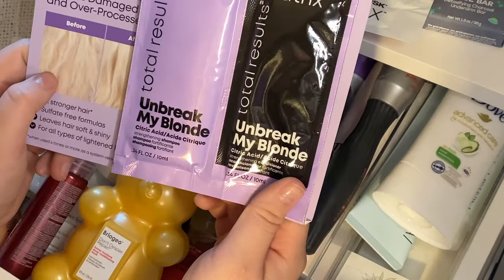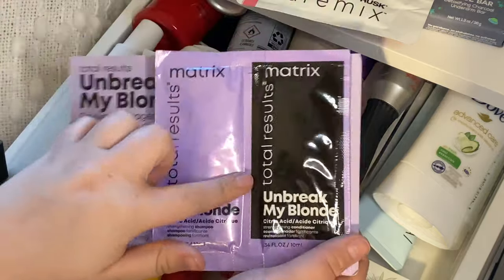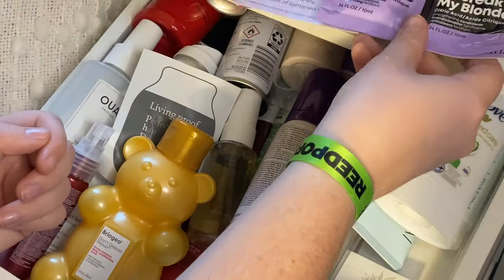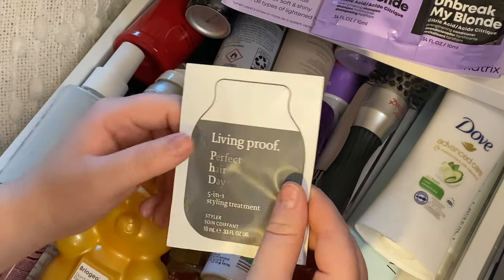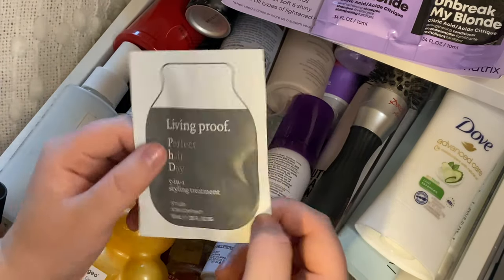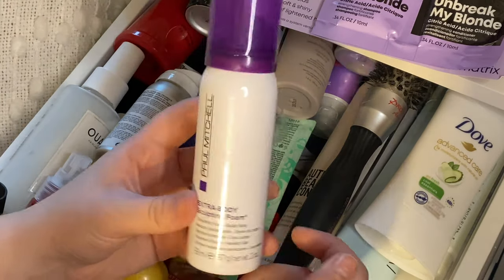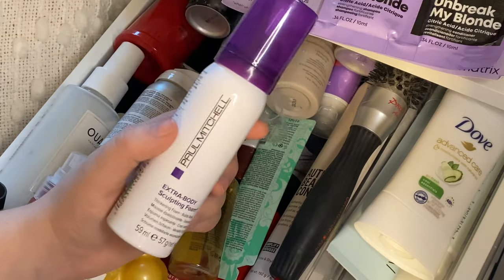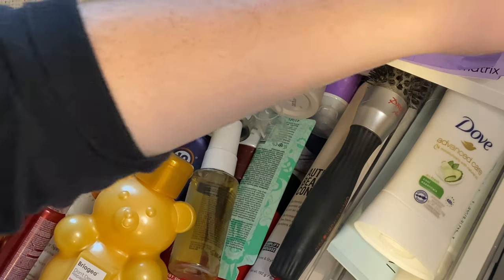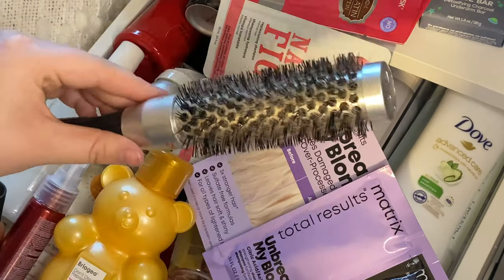Then I have Matrix Unbreak My Blonde Citric Acid Strengthening Shampoo and Conditioner. I have a blonde balayage so I'm going to keep this because I'm always looking for things to help protect and restrengthen my hair. Then I have Living Proof Perfect Hair Day 5-in-1 Styling Treatment — I'm just going to get rid of this single-use packet since I already have a ton of leave-ins. Then I have Paul Mitchell Extra Body Sculpting Foam — every now and then I like to use a mousse when I'm wearing my hair more wavy, so I'll keep that. Then there's an Olivia Garden Pro Thermal Brush — I actually just need to put this in the bathroom. And I found some deodorant in here that does not belong — it goes in the drawer below.